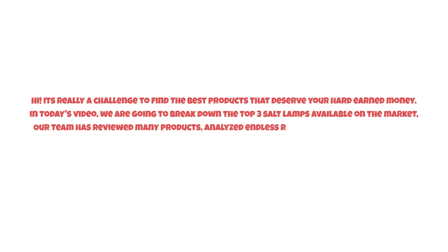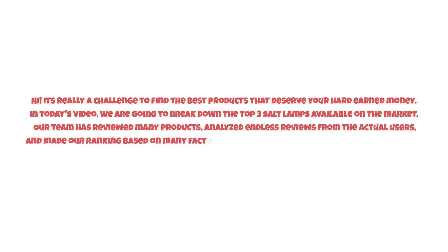It's really a challenge to find the best products that deserve your hard-earned money. In today's video, we are going to break down the top three salt lamps available on the market. Our team has reviewed many products, analyzed endless reviews from actual users, and made our ranking based on many factors such as price, quality, durability, performance, and the manufacturer's reputation.